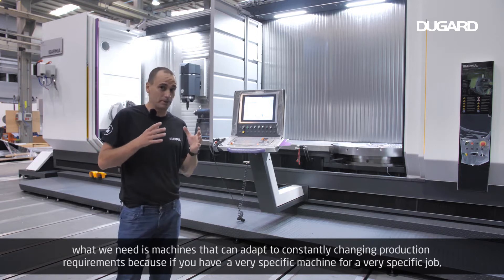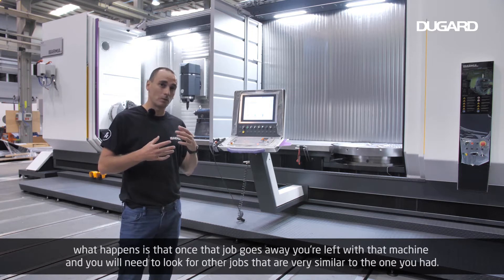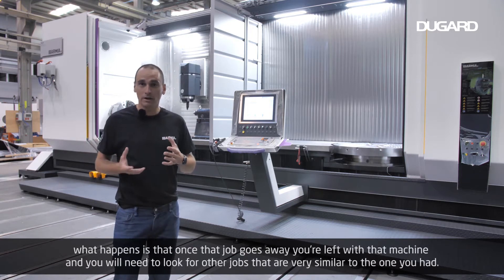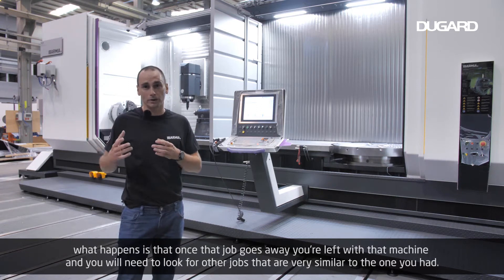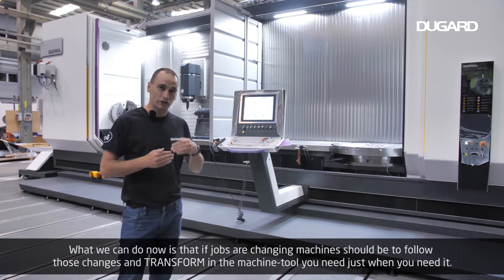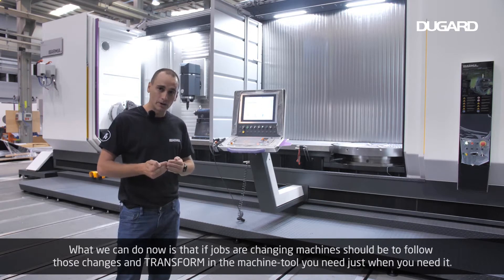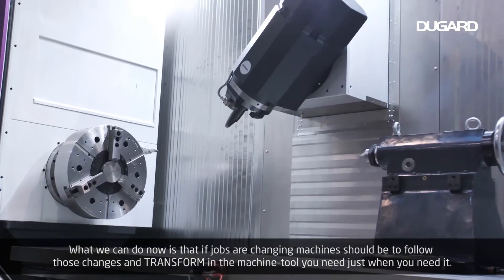Because if you have a very specific machine for a very specific job, what happens is that once that job goes away, you're left with that machine and you will need to look for other jobs that are very similar to the one you had. What we can do now is: if jobs are changing, machines should be able to follow those changes and transform into the machine tool you need just when you need it.